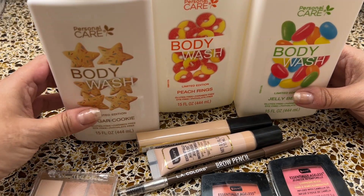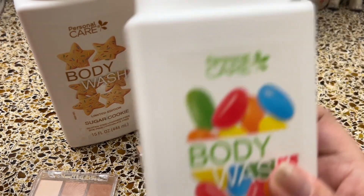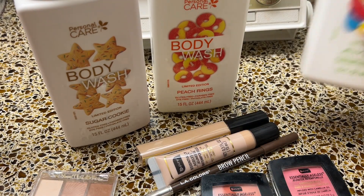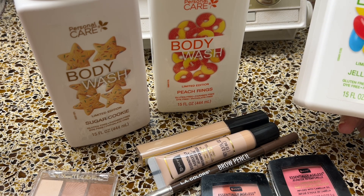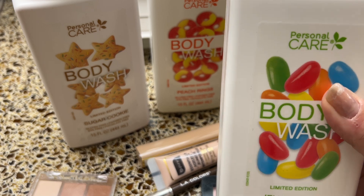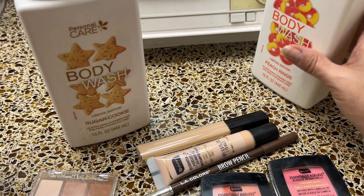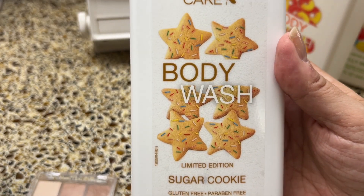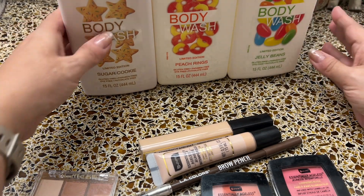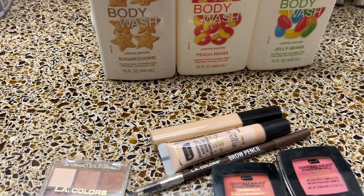These are my favorites — dupes for the Native body washes. They even kind of look like them and come in different scents. The jelly beans scent smells exactly like their gummy bear, which was a limited edition. It's $1.25 for 15 ounces of body wash that's gluten free, paraben free, dye free, and phthalate free. The new one I got is peach rings — it smells exactly like gummy peach rings — and there's also a limited edition sugar cookie that smells like cookies and cinnamon. These are totally viral and selling out fast.